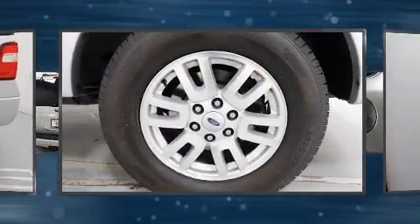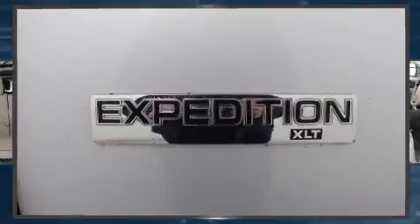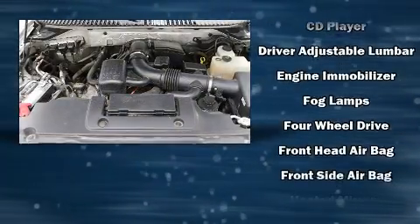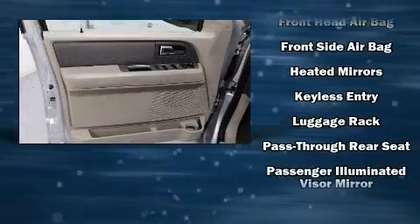Backseat passengers will appreciate the rear audio controls, allowing them to make easy adjustments to the stereo system. Third row seats provide an even greater maximum passenger capacity. Ford ensures the safety and security of its passengers with equipment such as head curtain airbags, traction control, and ignition disabling.